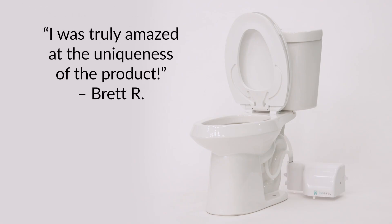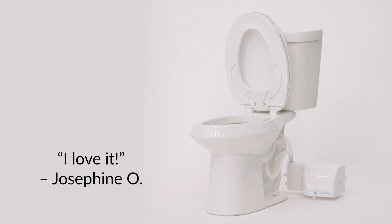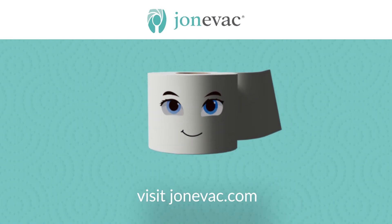The Johnny Vac toilet seat ventilation system has been tested and proven effective by an independent laboratory and by many satisfied customers. Johnny Vac is your solution to restroom air pollution. Johnny Vac.